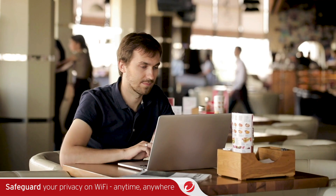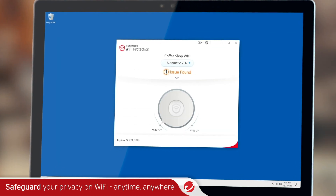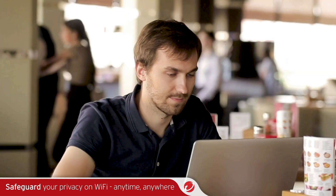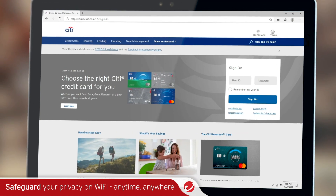Trend Micro Premium Security Suite includes Wi-Fi protection, which turns any public Wi-Fi hotspot into a secure Wi-Fi connection via a virtual private network, VPN, with bank-grade data encryption to keep your information safe from hackers.